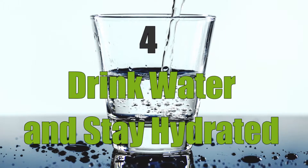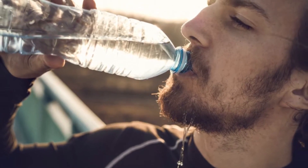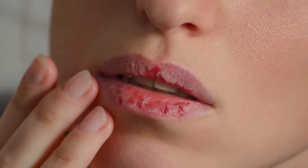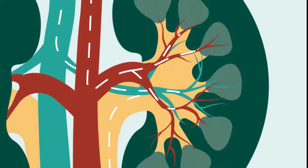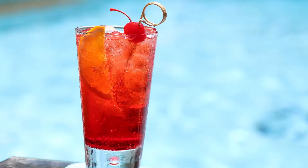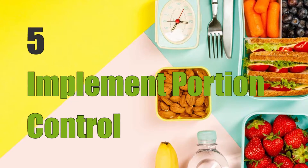Four: drink water and stay hydrated. Drinking enough water may help you keep your blood sugar levels within healthy limits. In addition to preventing dehydration, it helps your kidneys flush out the excess blood sugar through urine. Keep in mind that water and other non-caloric beverages are best — sugar-sweetened drinks raise blood glucose, drive weight gain, and increase diabetes risk.